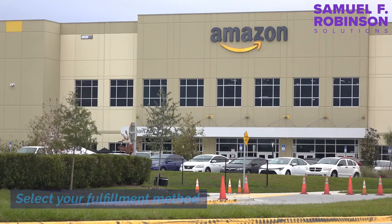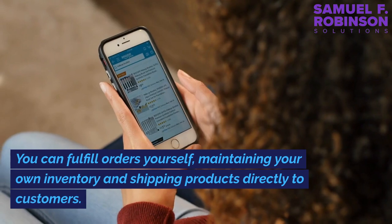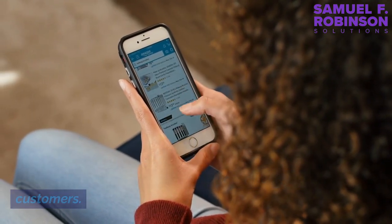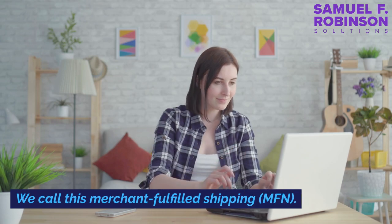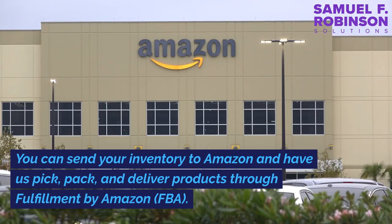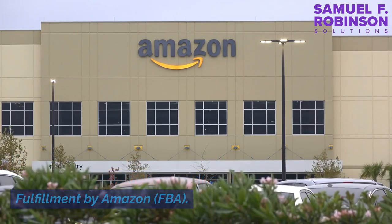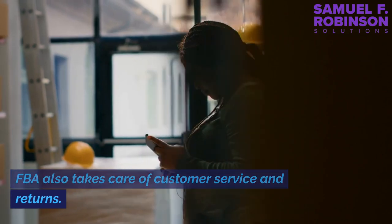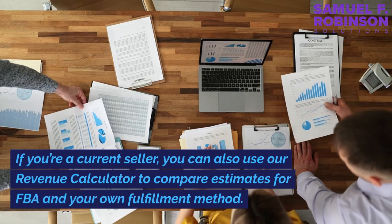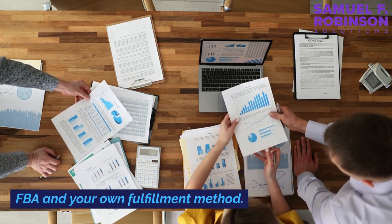Select your fulfillment method. You have two basic options for getting customers their orders. You can fulfill orders yourself, maintaining your own inventory and shipping products directly to customers — this is called merchant fulfilled shipping (MFN). Or you can send your inventory to Amazon and have them pick, pack, and deliver products through Fulfillment by Amazon (FBA). FBA also takes care of customer service and returns. If you're a current seller, you can use the revenue calculator to compare estimates for FBA and your own fulfillment method.